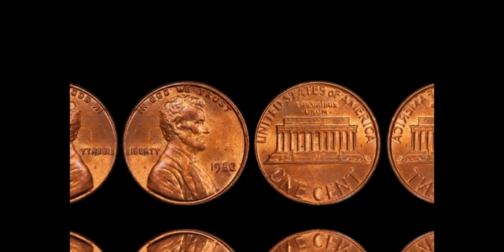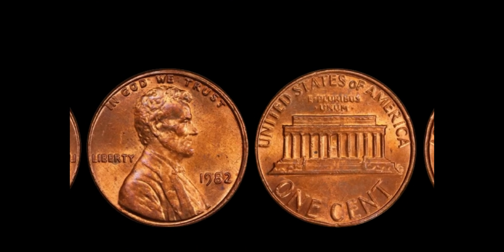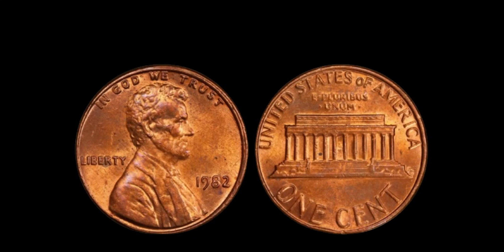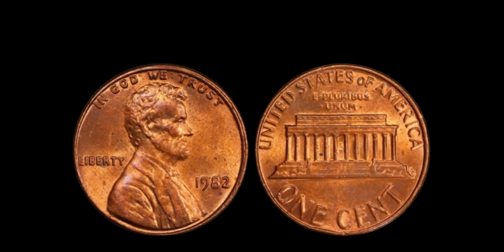We're diving into a truly extraordinary story about a 1982 no-mint mark Lincoln penny that's worth over a million dollars. A seemingly ordinary penny from 1982, with no mint mark, has become one of the most sought-after coins by collectors. But what makes this tiny copper coin so incredibly valuable? Let's find out.